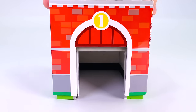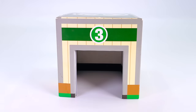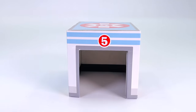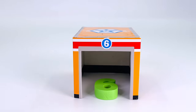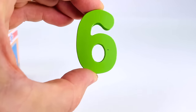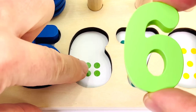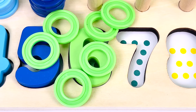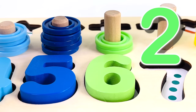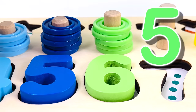This building has number one on the front, number two, number three, number four, number five, number six. And we have another puzzle piece — it's the number six. One, two, three, four, five, six. And we have six rings. Let's count them: one, two, three, four, five, and six.